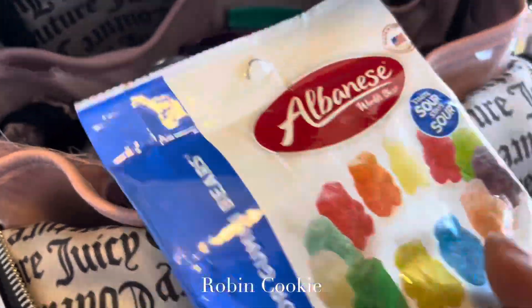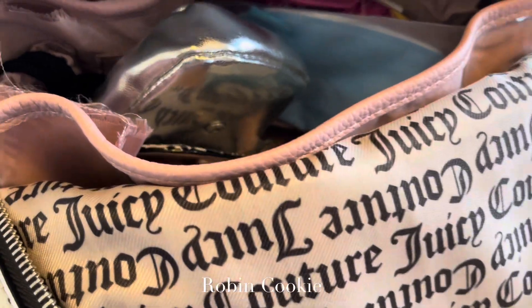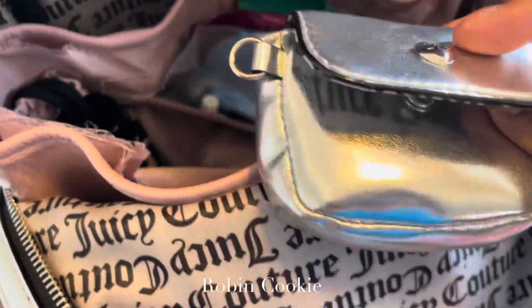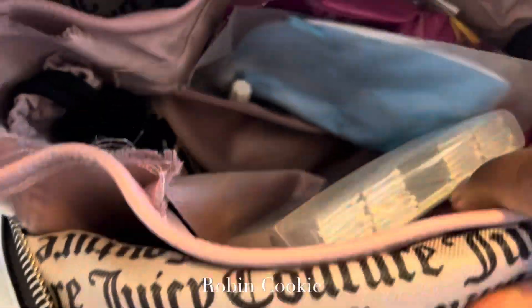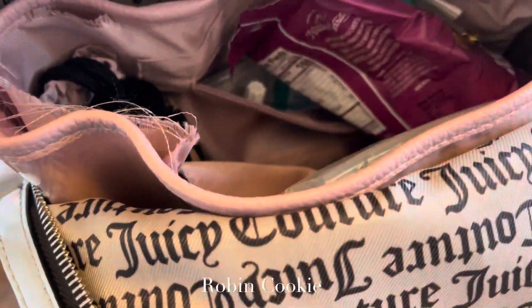I got snacks. My earpods were in this little case that came with it — it says 'Juicy' on it. I'm loving this silver. I got a mask and snacks from the Dollar Tree.